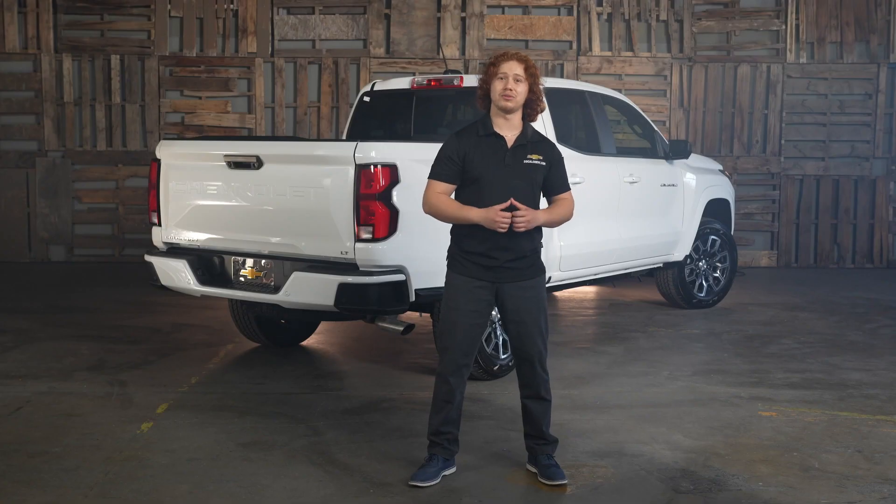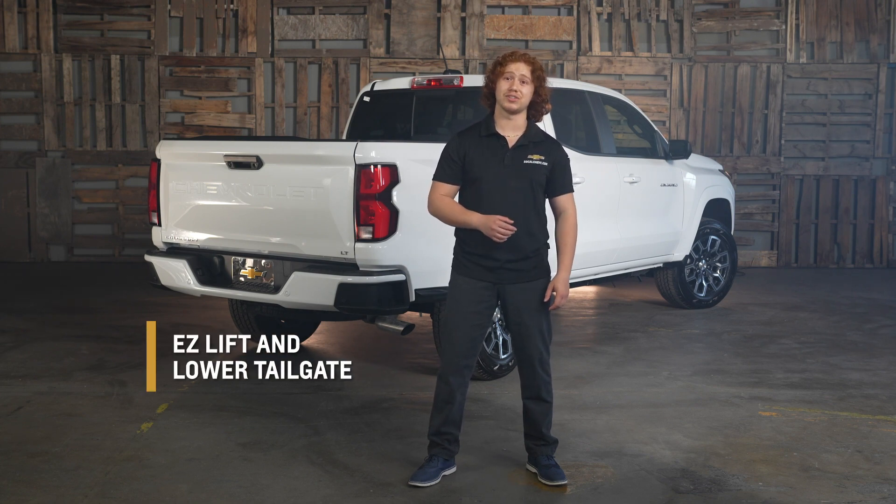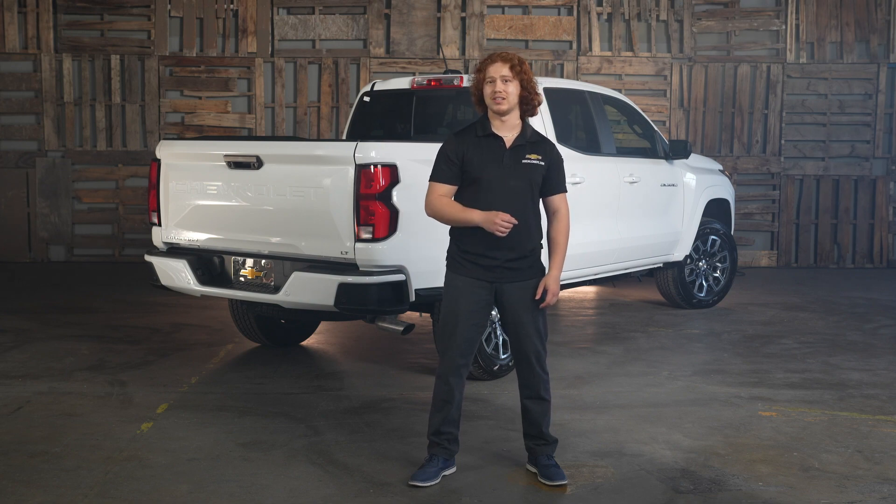The 2023 Chevy Colorado once again offers the easy lift and lower tailgate feature. This is a standard feature on all trim levels except the work truck. The easy lift and lower tailgate makes it easier to open and close the tailgate, and is also equipped with a soft close feature that prevents it from slamming shut.